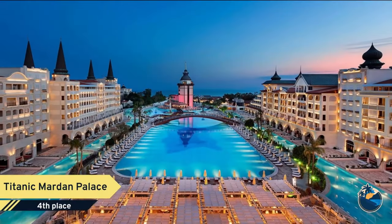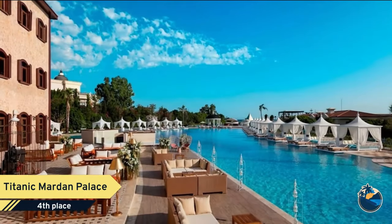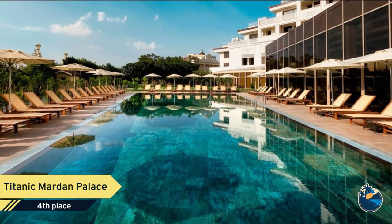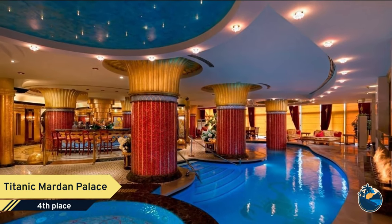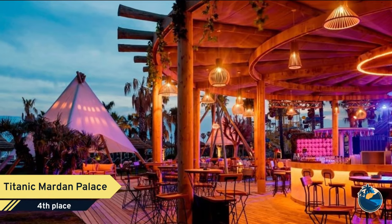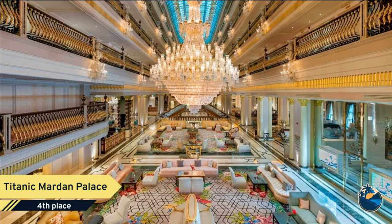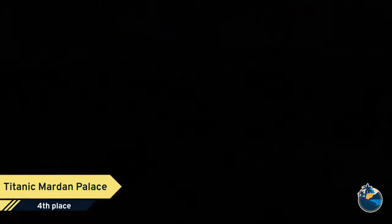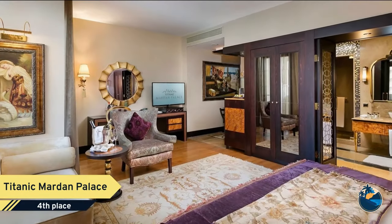Number 4. Situated on the shores of the Turkish Riviera, Titanic Mardan Palace is one of the most luxurious all-inclusive resorts in the Mediterranean. The hotel has been designed by renowned international interior designers to reflect the monumental architecture of Istanbul. The five acres of lagoon-like pool extend via canals to the private sandy beach. Guests will instantly recognize the exceptional standard of the golden all-inclusive concept, dining in one of the 35 food and beverage outlets.